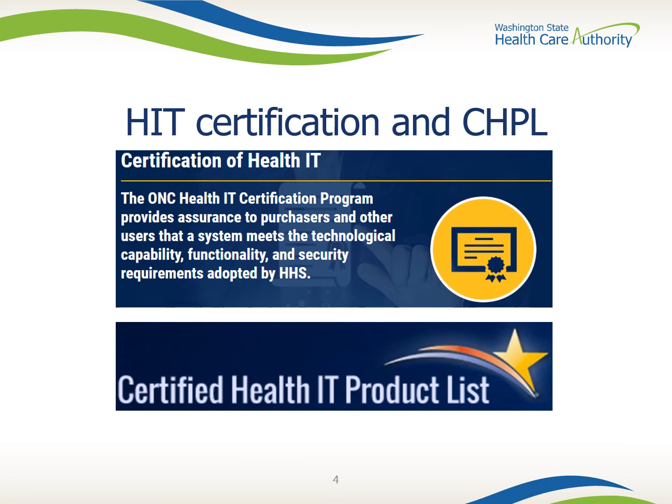The ONC created a page describing EHR certification and a directory you can search to select certified EHRs. A certification is a way to ensure the EHR technology you invest in meets HHS requirements. The searchable directory is called CHPL, and it is a listing of all certified health information technologies that have been successfully tested and certified by the ONC Health IT Certification Program.